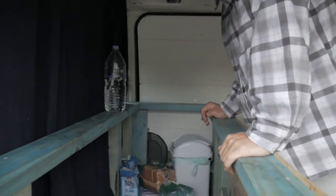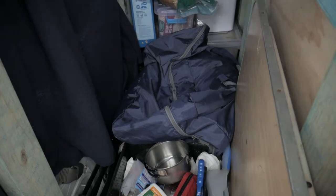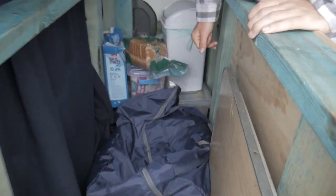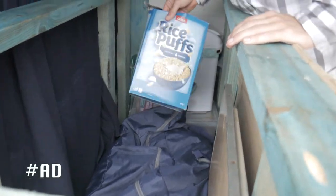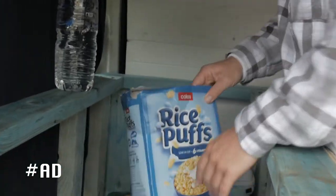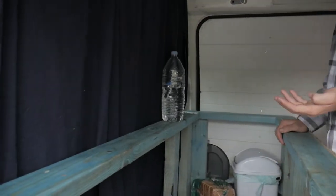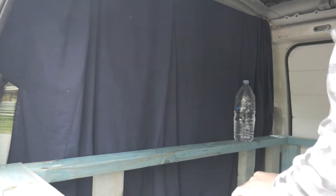Up here is the kitchen area. Water — we'll put a table here. Got my beans, got my rice puffs. Dinner. Sponsored by Coles. This is for privacy, for when things get a little bit steamy in the van. When's that? When's that?